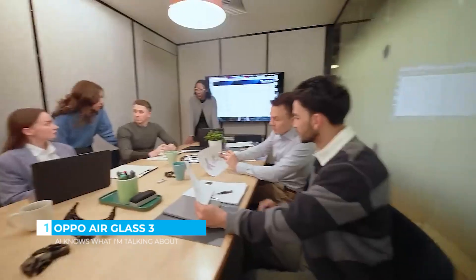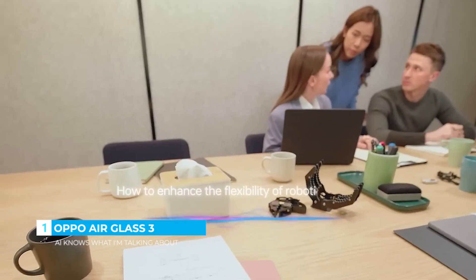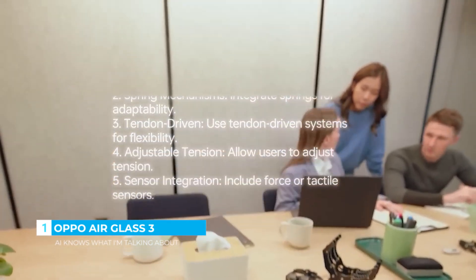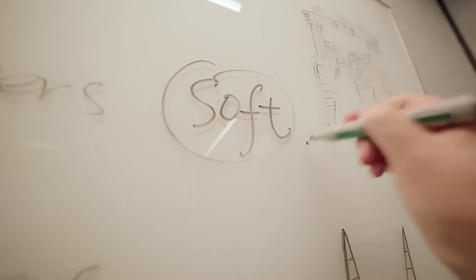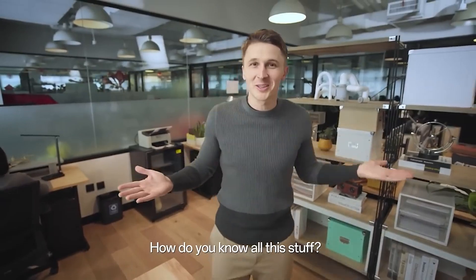How do you enhance the flexibility of robotic claws? Maybe we should give this claw style a try. Yes! Good job. How do you know all this stuff?